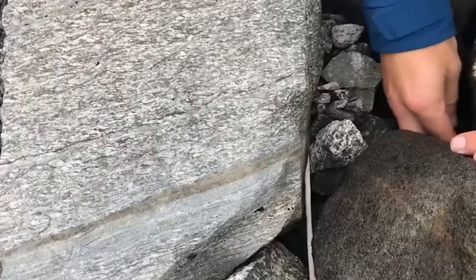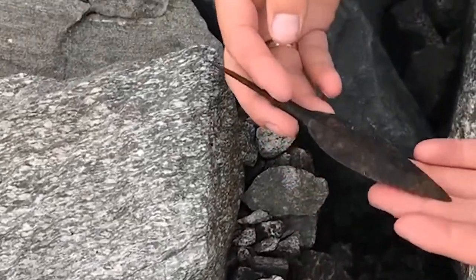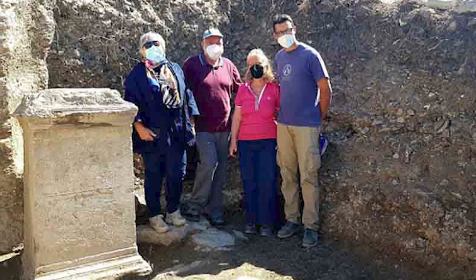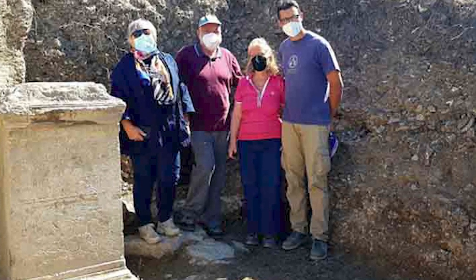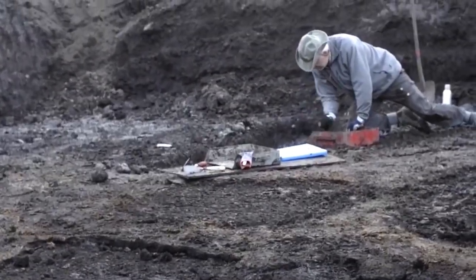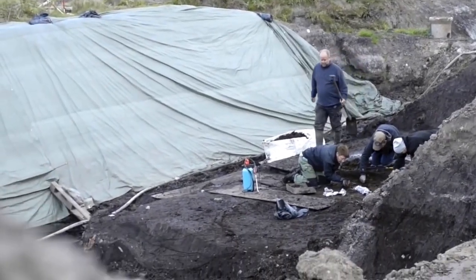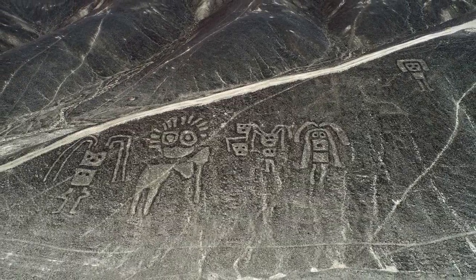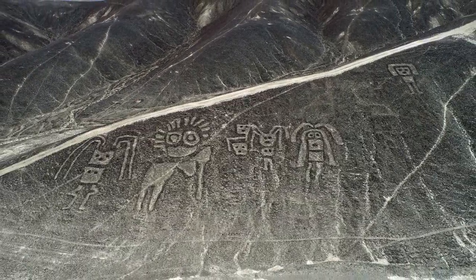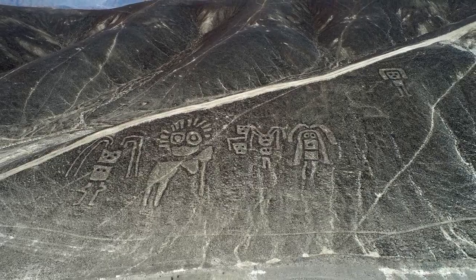What's old is always new in the field of archaeology, and there's nothing older or newer than a brand new find. Fortunately, we're never in short supply of those, even with the difficulties of 2020. Archaeologists all over the world have continued to impress us with their recent discoveries. Here are some of the best of them for you to enjoy.